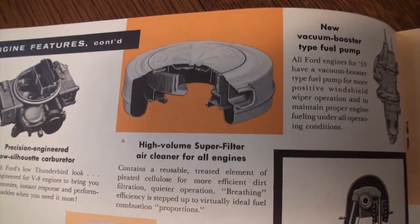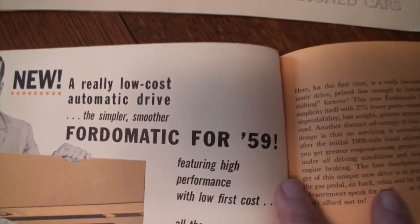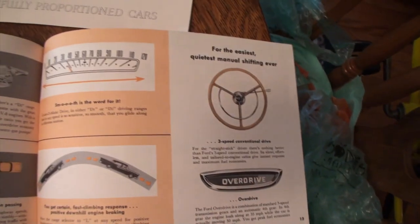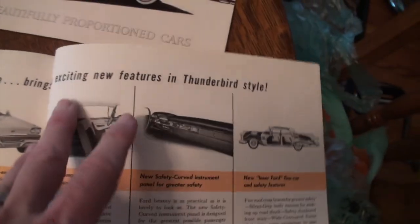This shows all the engine details. I'll show you the overall — the Ford-O-Matic. I'm going to go just a little bit quicker because I want to show you the center section. There's your five engine grid and transmissions. The car with Thunderbird elements — exciting new features.